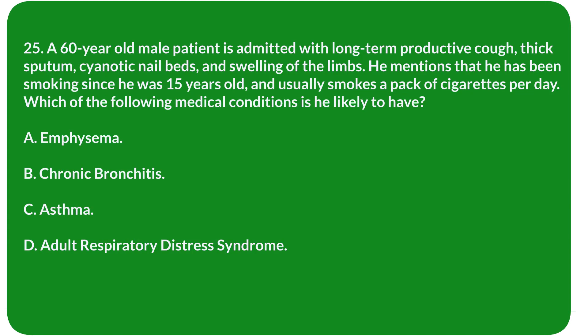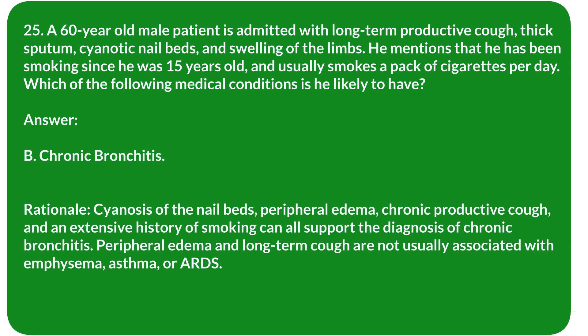Question 25. A 60-year-old male patient is admitted with long-term productive cough, thick sputum, cyanotic nail beds, and swelling of the limbs. He mentions smoking since age 15, usually a pack of cigarettes per day. Which of the following medical conditions is he likely to have? A. Emphysema. B. Chronic bronchitis. C. Asthma. D. Acute respiratory distress syndrome. Answer: B. Chronic bronchitis.